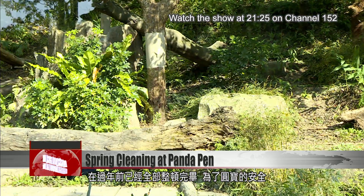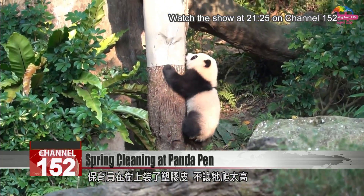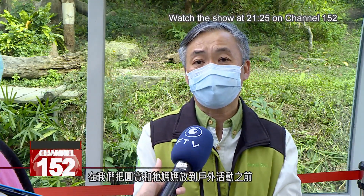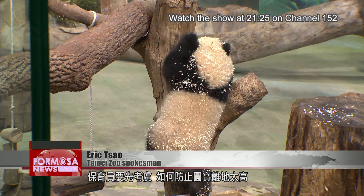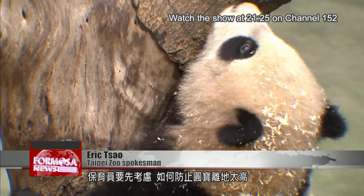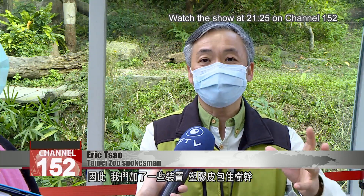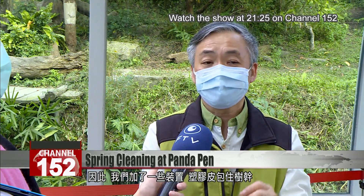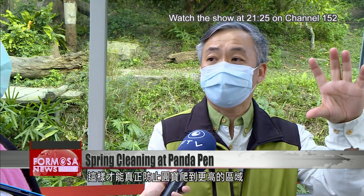In order to protect Yuan Bao while she's outdoors, zookeepers have installed PVC tubes on the trees to keep her from climbing too high. Before we release Yuan Bao and her mom into the outdoor enclosure, we need to prevent Yuan Bao from climbing too high away from the ground. So we cover the big trees with PVC tubes, which can really help prevent Yuan Bao from climbing to the upper area.